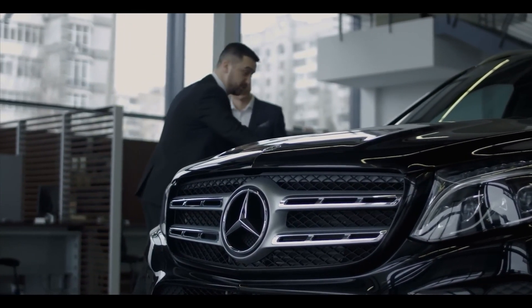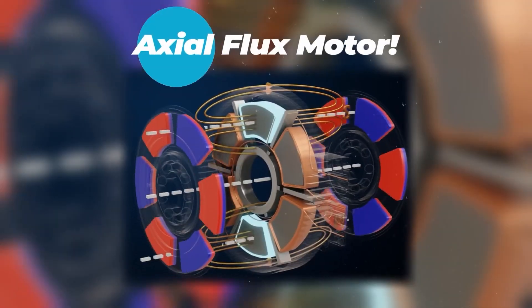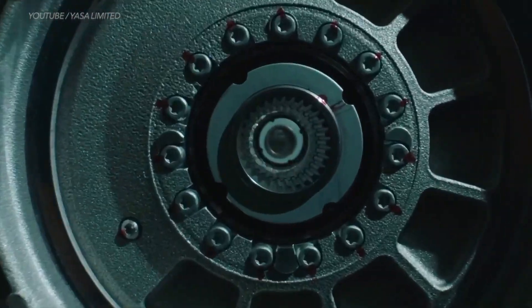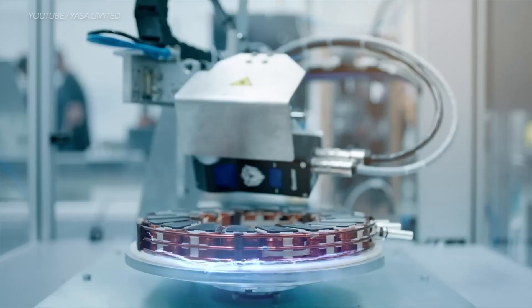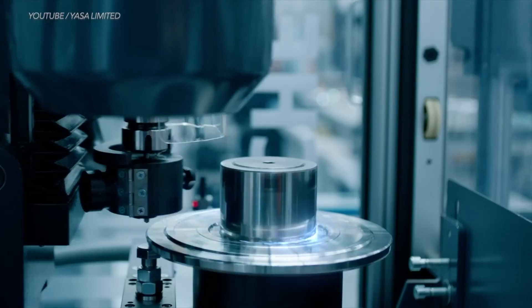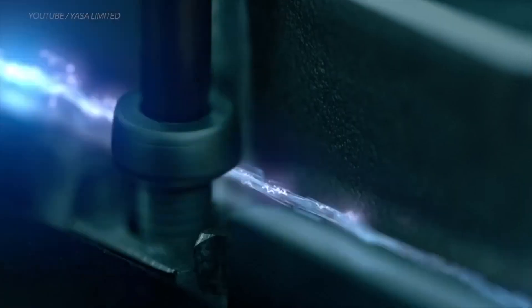In the ever-evolving EV sector, a remarkable new type of motor is making its mark: the axial flux motor. While traditionally confined to stationary applications like elevators and agricultural machinery, visionary developers have worked hard over the last decade, transforming this technology to suit various dynamic applications.